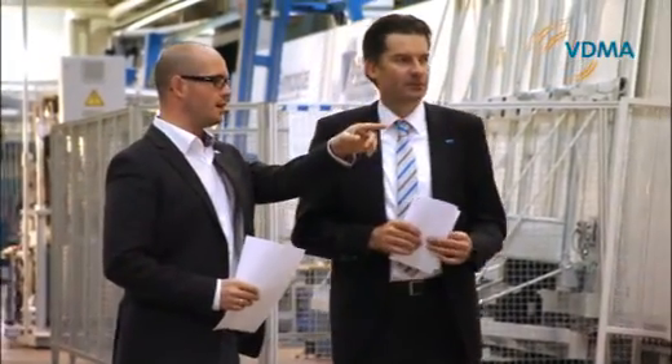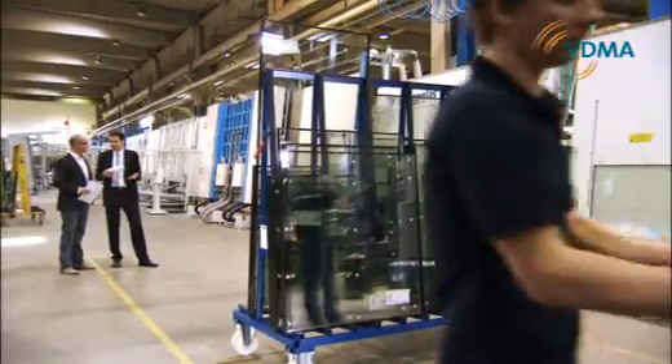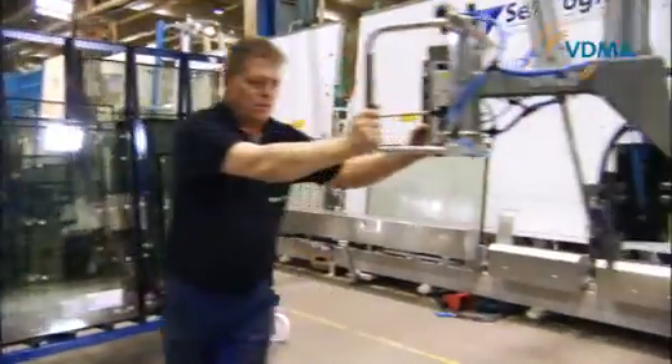Successful mechanical engineering in Germany means, above all else, communication. Continuous dialogue between developer and user leads to innovative solutions.